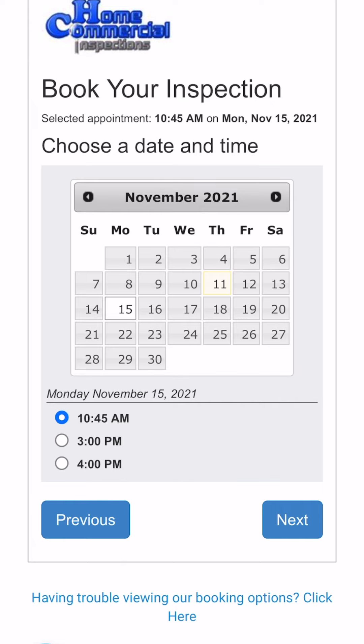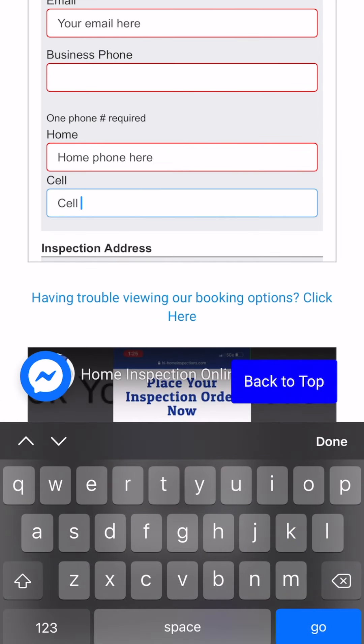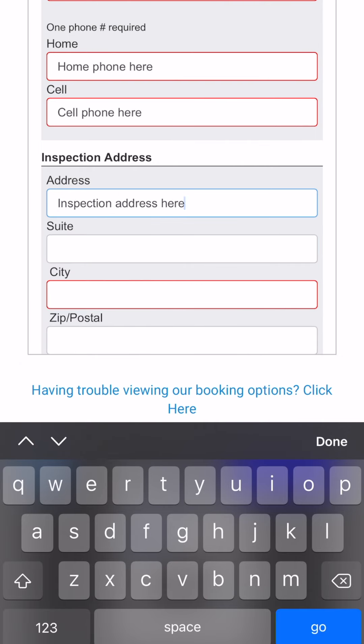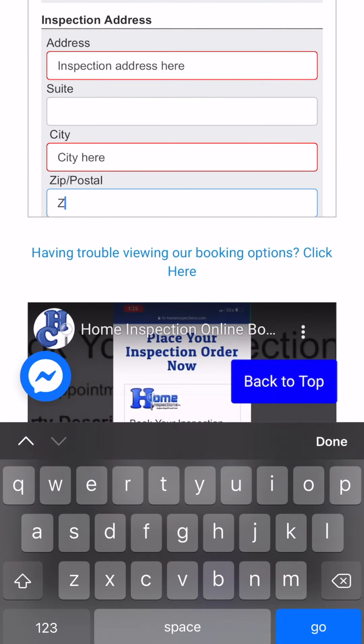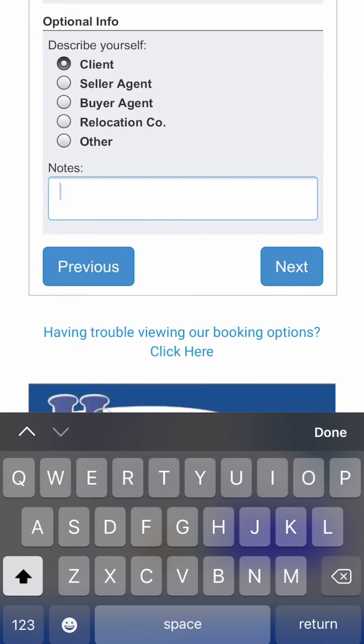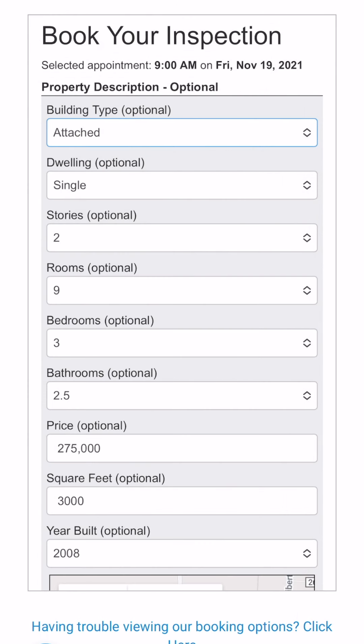After you have selected the time and day that fits your schedule, click Next. Now it's time to fill out some necessary information about you — the required fields will guide you through this information. Home and Commercial Inspections LLC would like to communicate with all parties involved during the home inspection process. Please select if your buyer or seller realtor was a referral in the optional info section. Providing your realtor's name, email, and phone number will be beneficial to include in the notes section. Once you have filled out these fields, click Next.